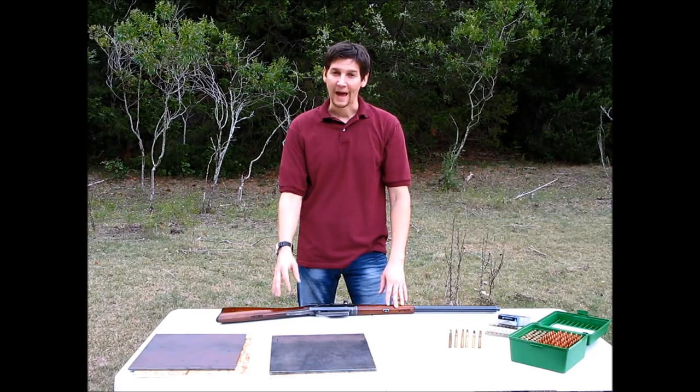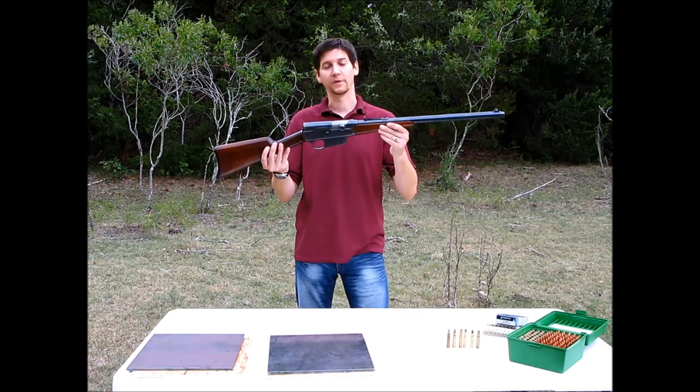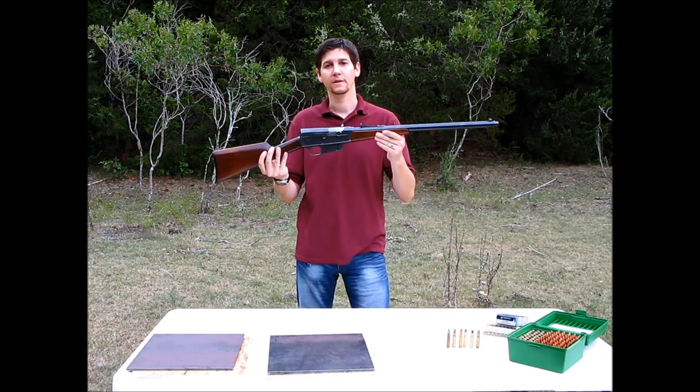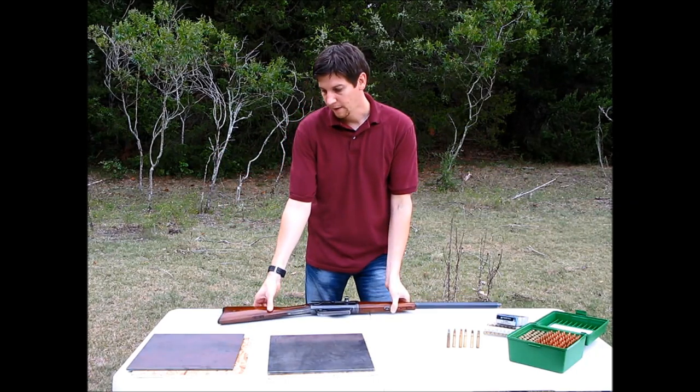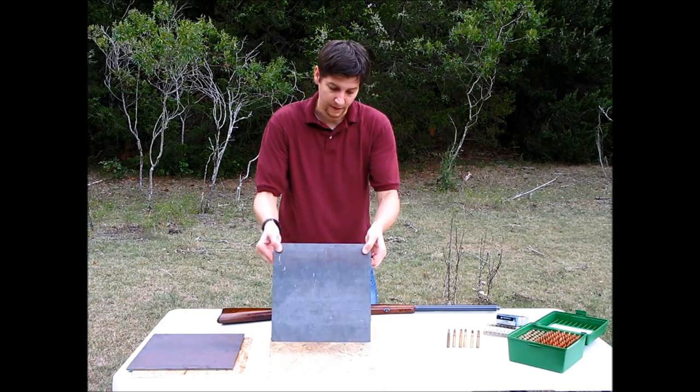In order to make this experiment as accurate as possible, we've got a Remington autoloading rifle — this particular one was made in 1908. We've also got some low carbon A36 plate steel: quarter inch and 5/16th inch.